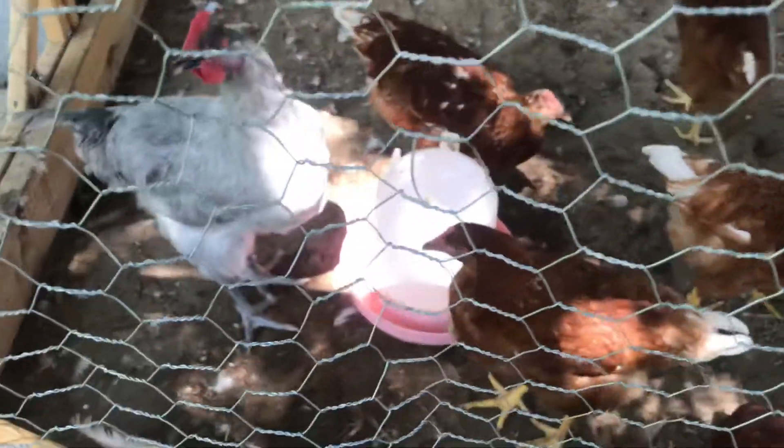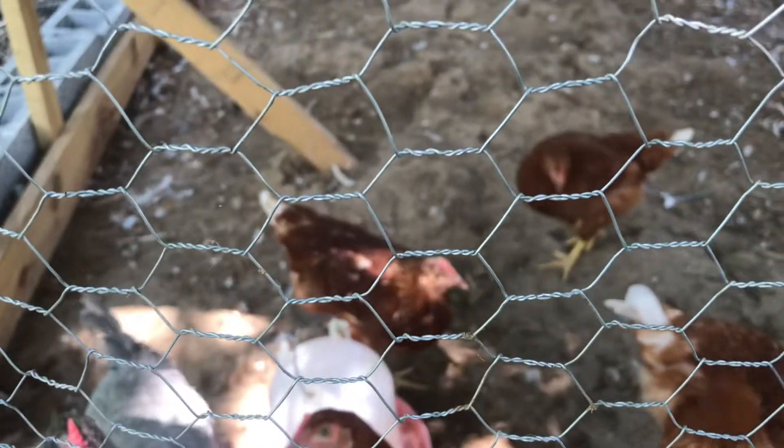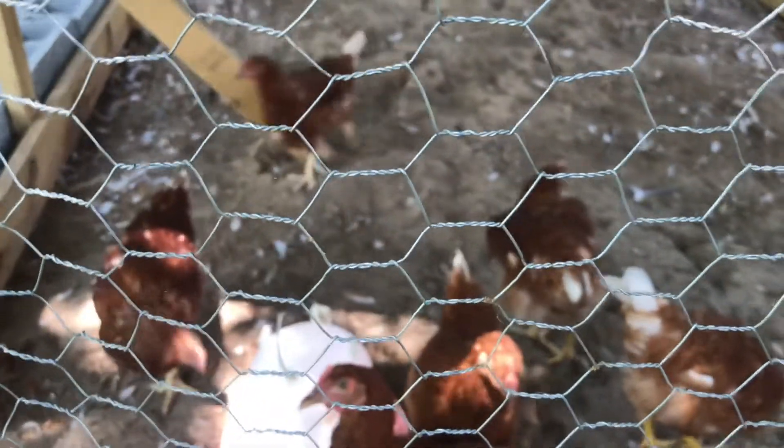So it looks like instead of having 17 hens, what I actually have is 15 hens and two roosters. And I don't know if you can tell, but even their feet and their legs are much larger than the hens'. As you can tell, they are listening to me by the way they're turning their head from side to side.